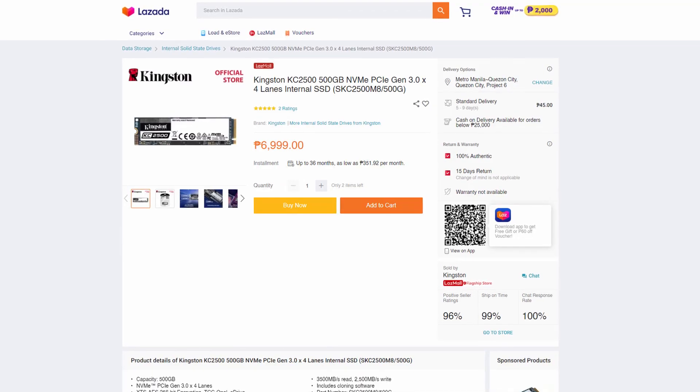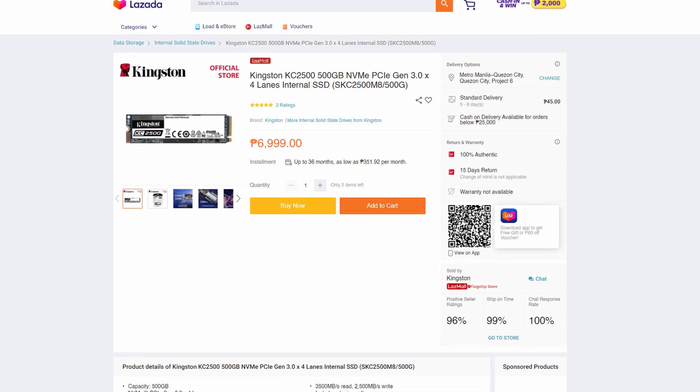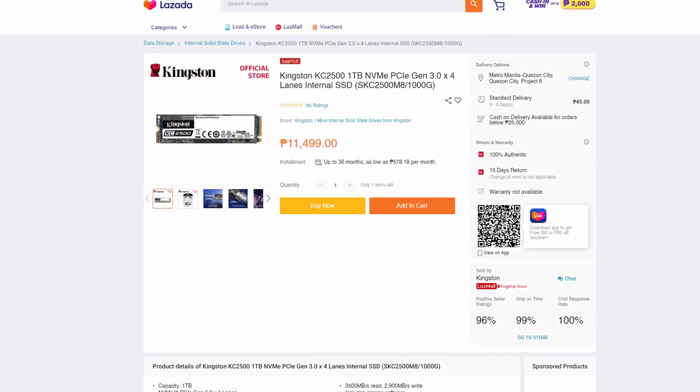As for the pricing right now, as of this recording, it's available at Lazada at the official Kingston store. The KC2500 500GB is available for ₱6,999, and for the 1TB, you can get it for ₱11,499. The price is reasonable considering the many features, including fast read and write speeds on the KC2500.